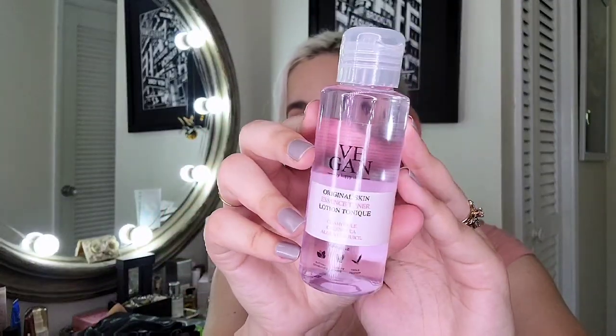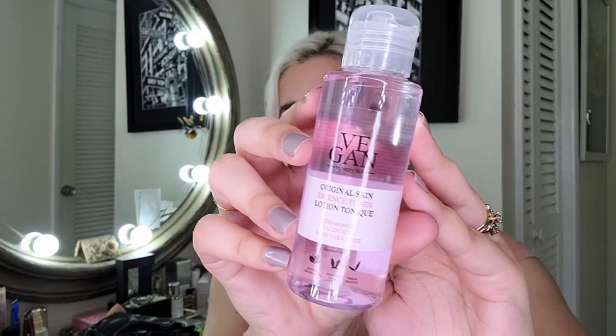The next item is Vegan by Happy Skin. This is the Original Skin Essence Toner Lotion — natural ingredients, cruelty-free, and vegan. It has a little pink translucent color, really cute. Definitely something I need because I do need a toner. This is more like an essence toner — you can do a toner and an essence afterwards, or either or. I'm going to start this one once I run out of my current product.